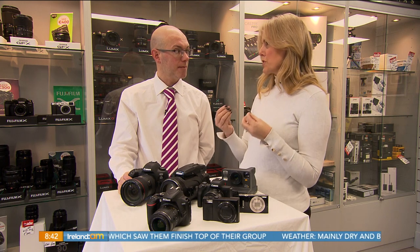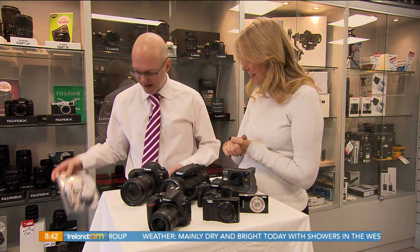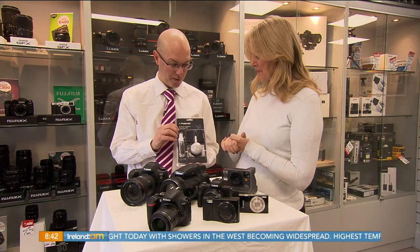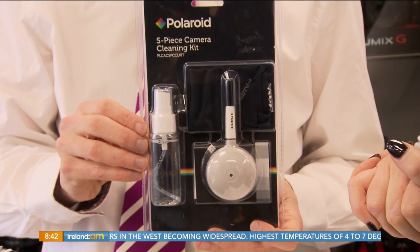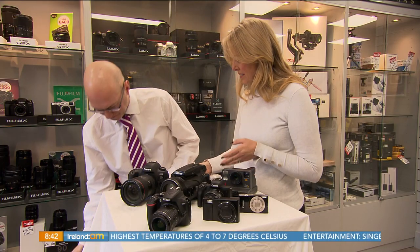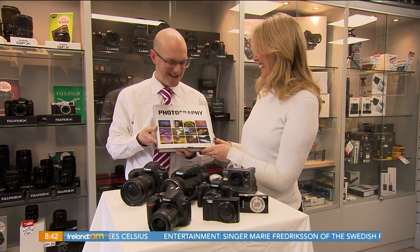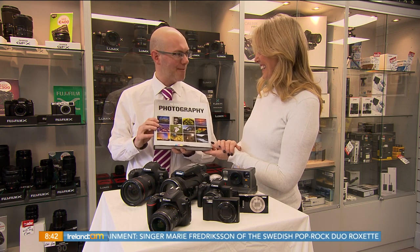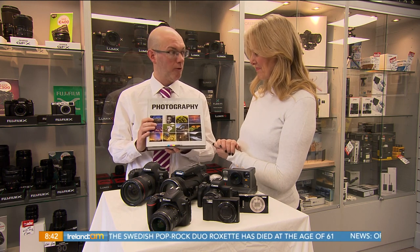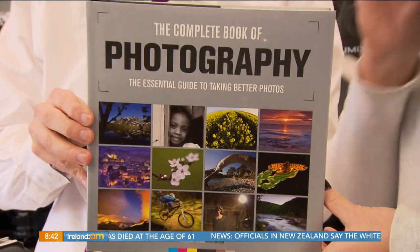If you don't have a massive budget and just want a stocking filler as a gift for Christmas, there are a few options. First is a cleaning kit — it's an inexpensive gift, and it's not model or brand specific, so you don't need to know exactly what camera the person has. There's also a book — the Complete Book of Photography. It's a really thorough book about photography, covering tips and tricks — a very nice gift to give anybody.